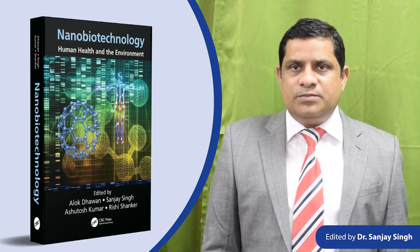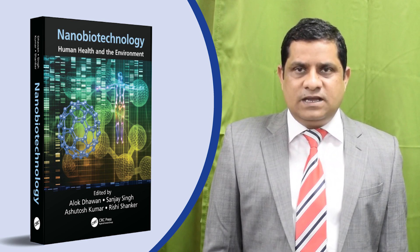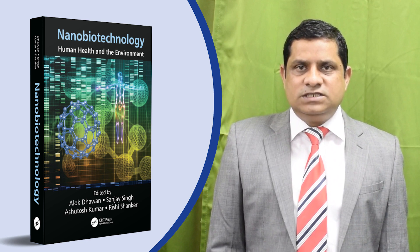aims to present a comprehensive overview of the current research, development and the application of nanotechnology in human health. This book has a total of 14 chapters,